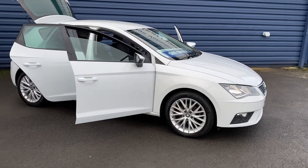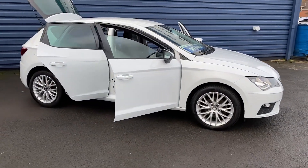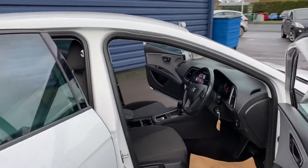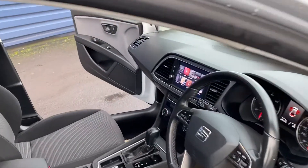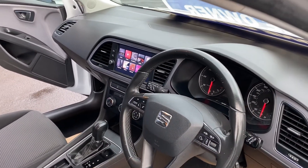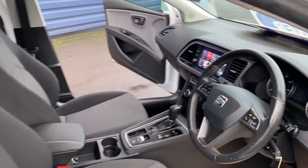It's got great spec on the car: sat nav, Bluetooth, cruise control, rear parking sensors, DAB radio — so it's a great specification.